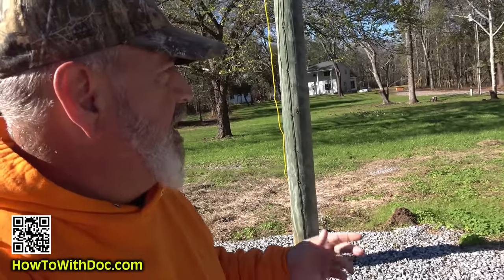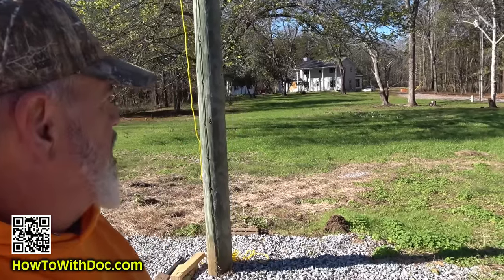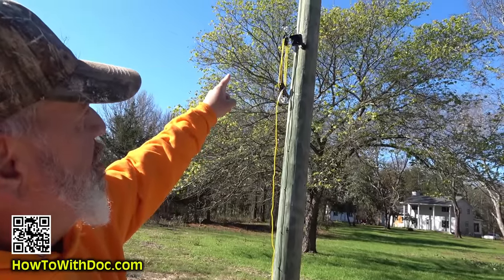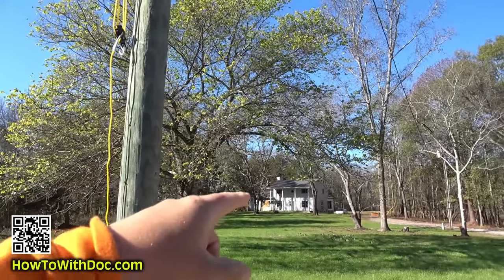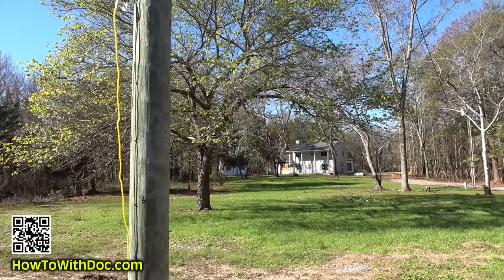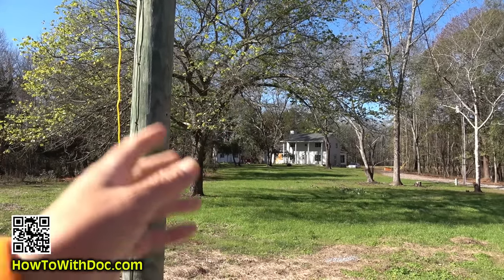Let me give you a distance perspective. The house down there is about 100 yards away — I paced it off and put a target up. I have a Blink camera on this pole that monitors the barn. My main controller is in one of those windows over there, and I'm a hundred yards out with no reception problems. I'd say with a clear line of sight you can get a good 100, maybe even 150 yards, as long as you have a good Wi-Fi router.